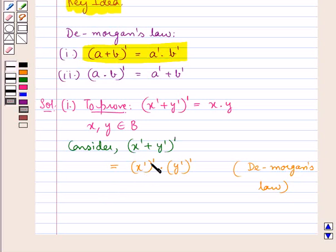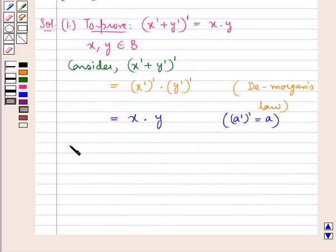Now, x complement the whole complement is equal to x, and y complement the whole complement is equal to y. So we have x into y, since we know that A complement the whole complement is equal to A. So we now have x complement plus y complement, the whole complement, is equal to x into y.